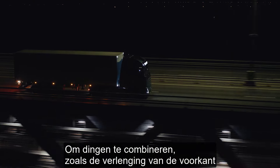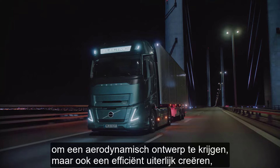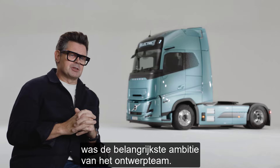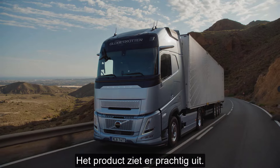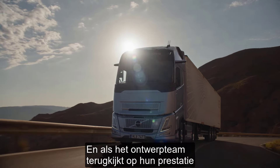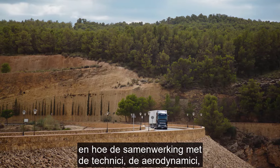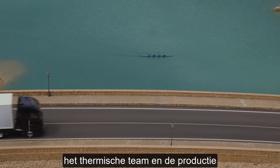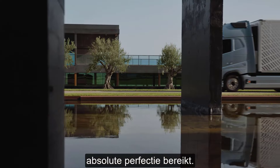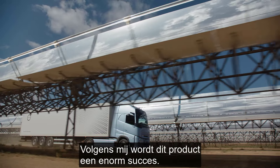To combine those things — where you have an extension of the front to get an aerodynamic design but also to create this efficient look — was really the main ambition from the design team. It's a beautiful looking product, and when the design team looks back on their achievements and how the collaboration with the engineers, the aerodynamicists, the thermal team, and manufacturing all came together, it's really come to a point of utter perfection. And I think that this product will be a huge success.